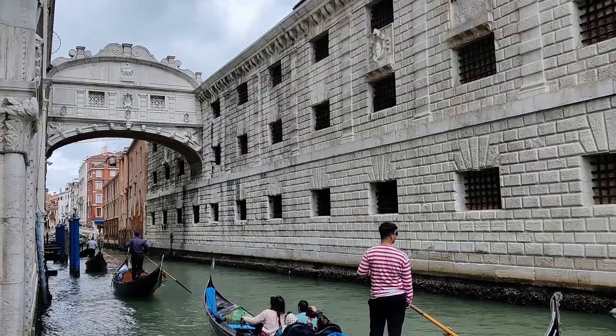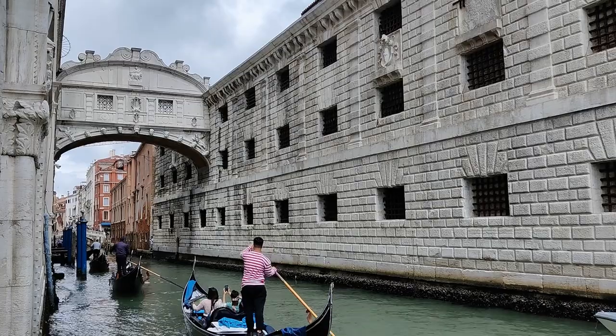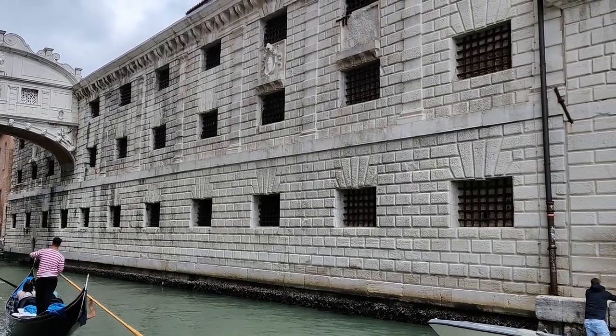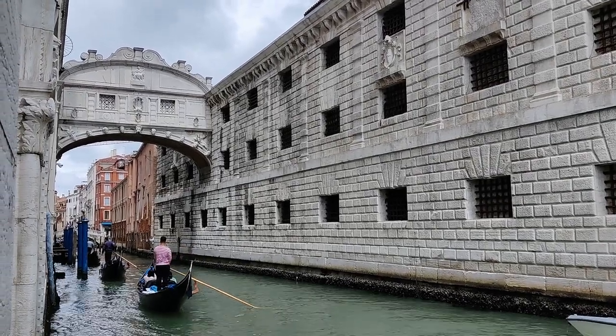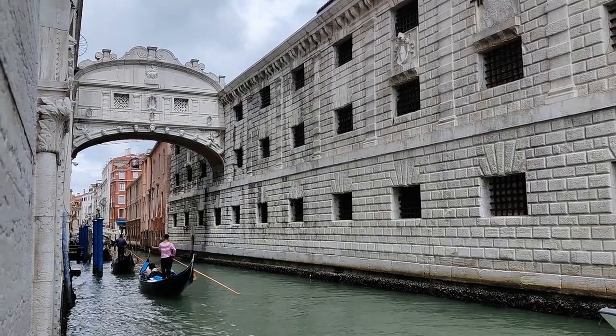This is the Bridge of Sighs and it connects the Doge's Palace to the prison. You can recognize it was a prison because there are bars on the windows, and this bridge is often the last place where prisoners would look out and sigh on their way to being executed.